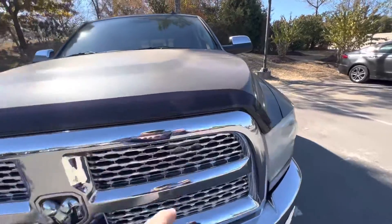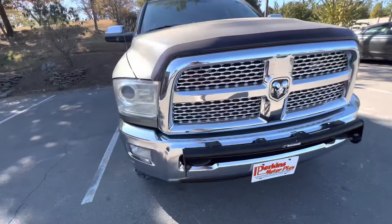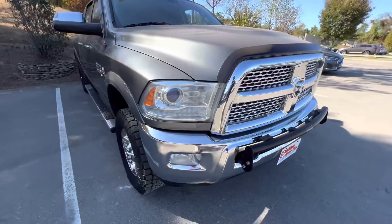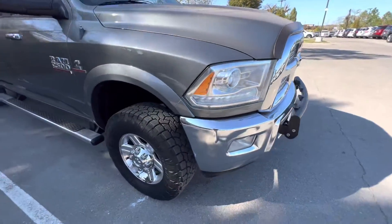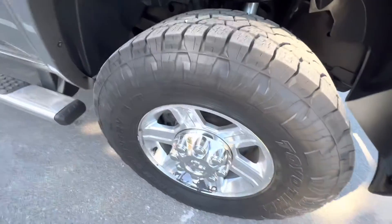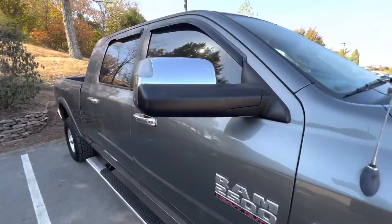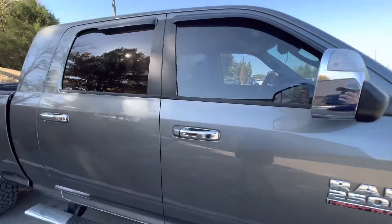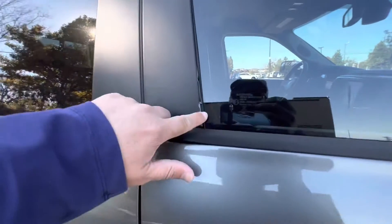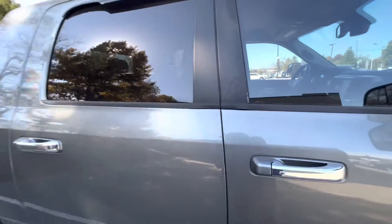It does have the bug deflector on the front, so for any rock chips or anything, it has helped with that. Another look here at the factory wheels and those Open Country tires. You've got your running boards — those are Ram factory running boards. The tow mirrors do have some small chipping right here on the coating, but nothing major.